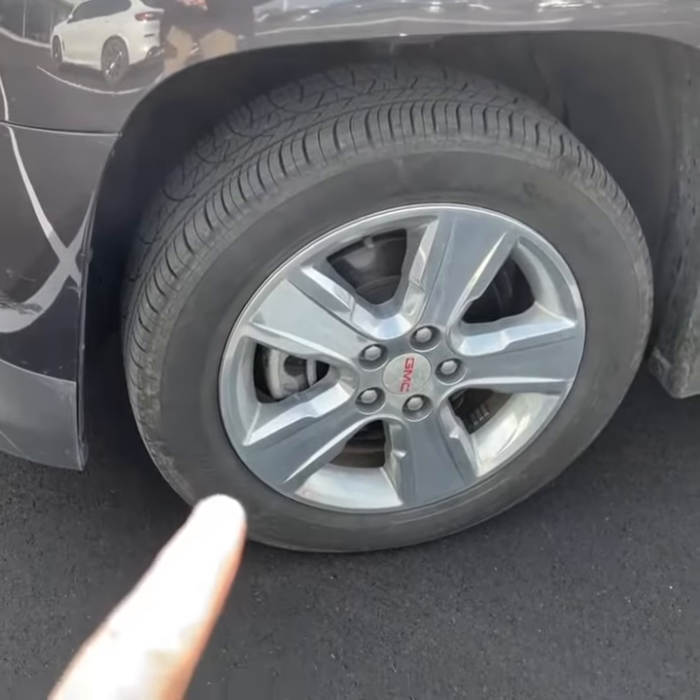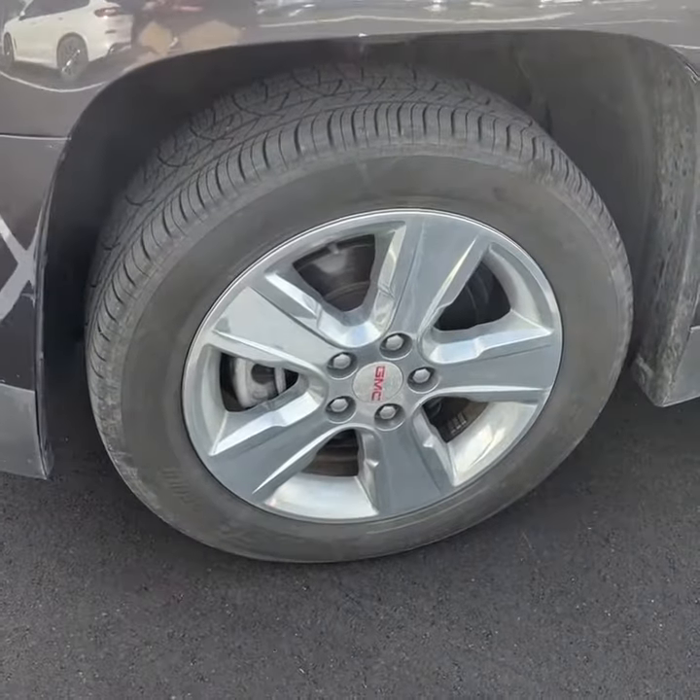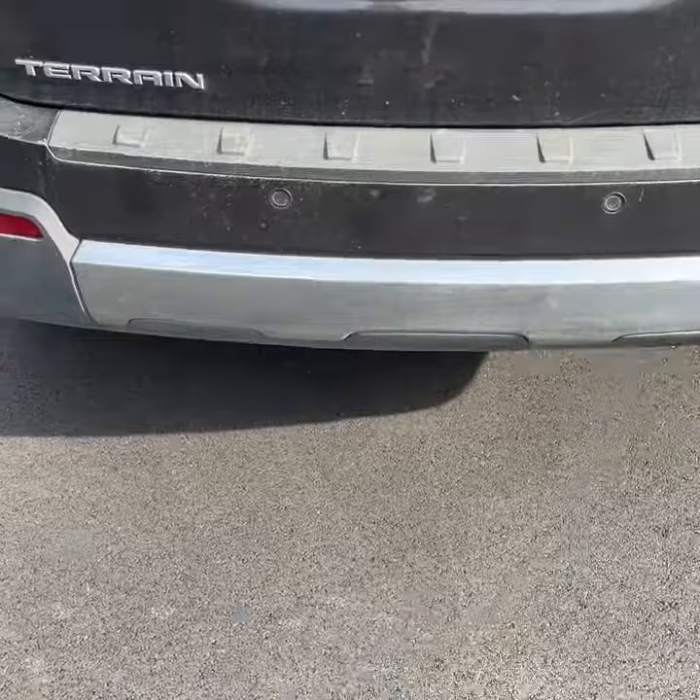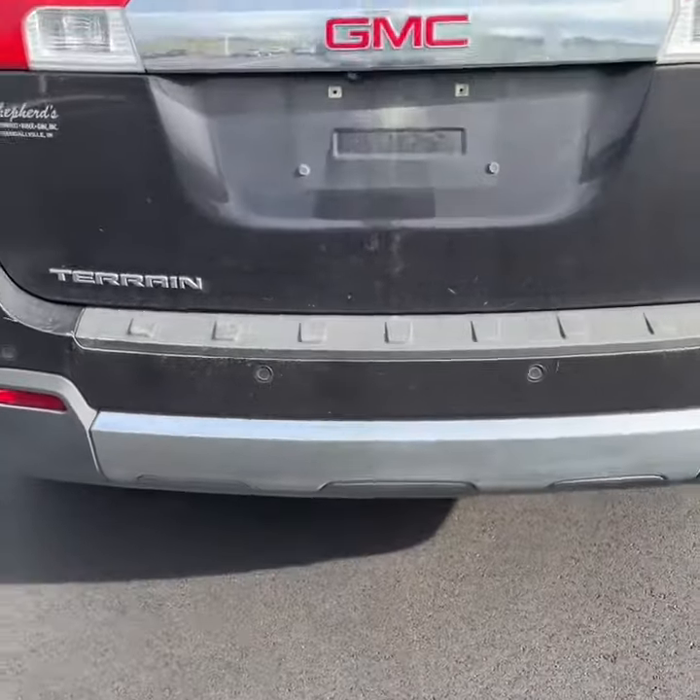18 inch chrome wheels — awesome look. Really goes with the chrome mirror caps, chrome door handles, chrome roof racks, and I love this chrome detail on the rear bumper.